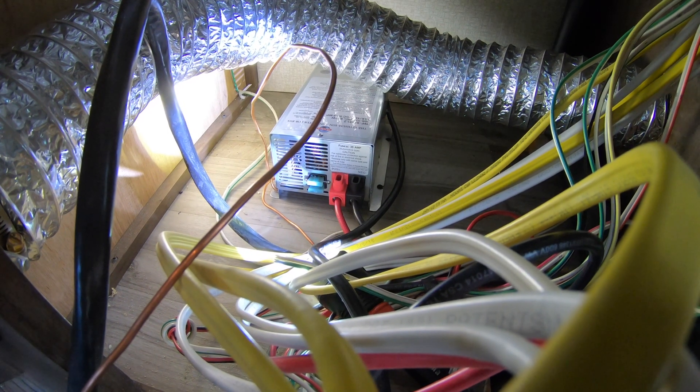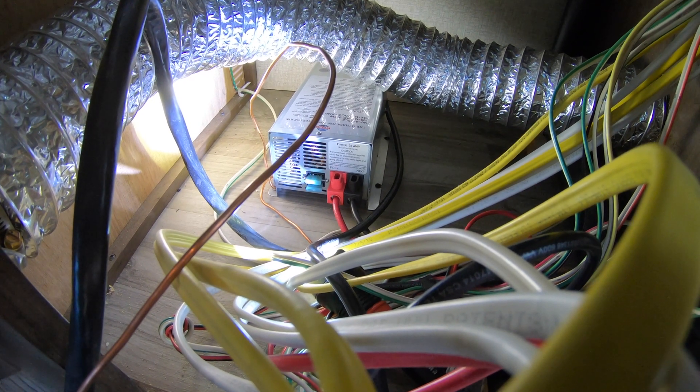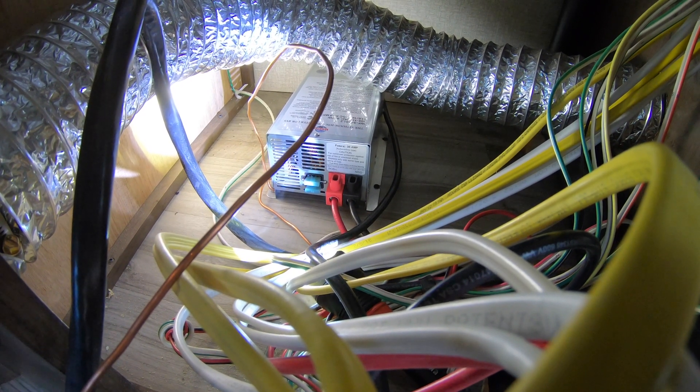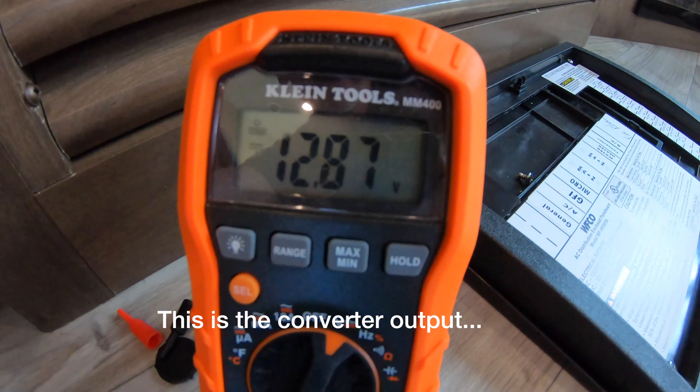Right back there where you see the red and black leads going into the converter is where I need to do the testing. With the multimeter probes inserted, I'm getting a reading of 12.87 volts — I believe that's too low. I'm going to call WFCO and talk to them about that.